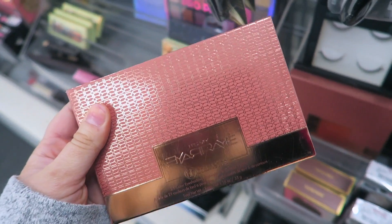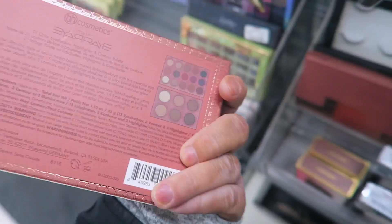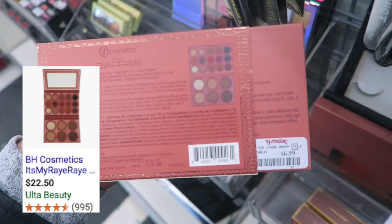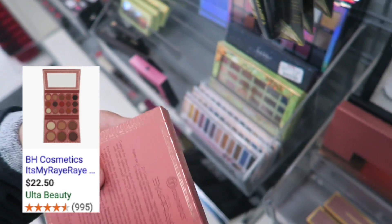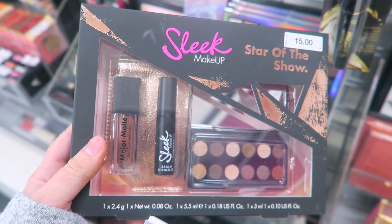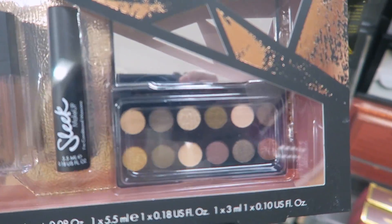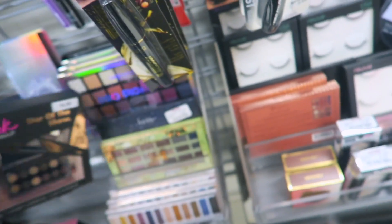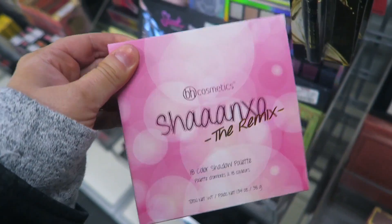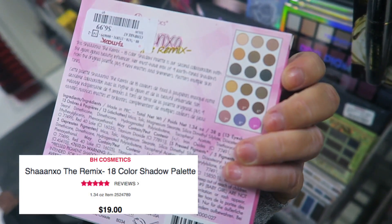Here's another BH Cosmetics palette — seems like they're getting a lot of these this week. I'm trying to read the name — it's something like IRA. It looks like you get bronzers, highlights, and eyeshadows in here, and you have to slide the package out. This one's $6.99. They also have a Sleek Makeup Kit called Star of the Show — it comes with a major matte lipstick, a mascara, and a little mini palette, all for $5.99. And then I see the BH x SeanXO palette — I used to have her original eyeshadow palette. This is called the Remix with 18 colors, going for $6.99.